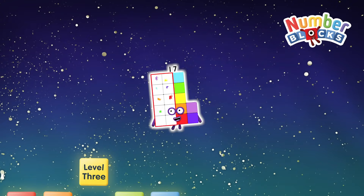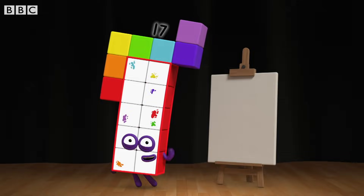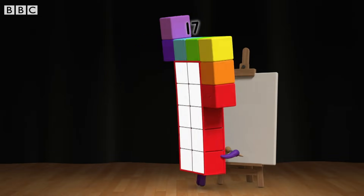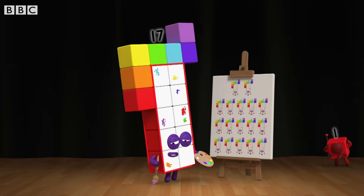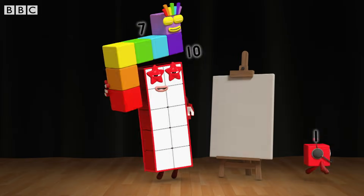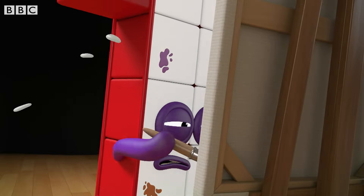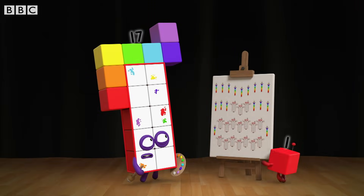You can count on us with a number box. Howdy, seventeen here. Today I'm going to show you how to paint a self-portrait. Here goes. Dearie me, that's seventeen self-portraits. Let's try again. I'm ten and seven. So if I paint ten and then seven — seventeen of each.